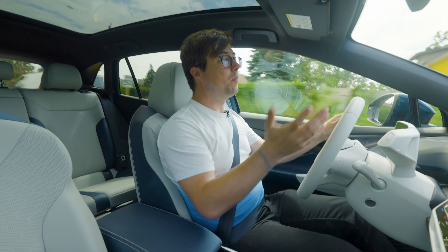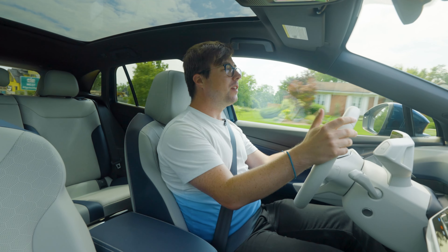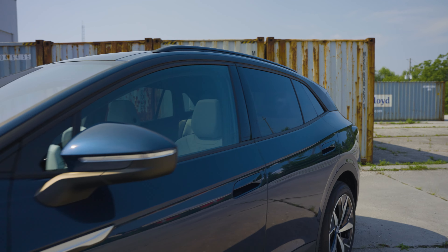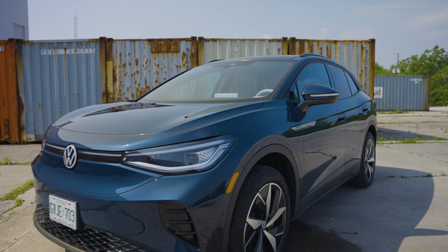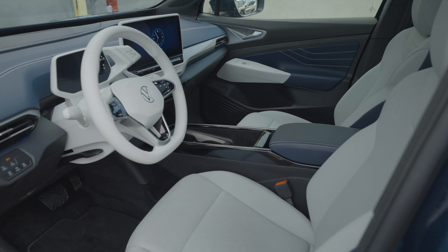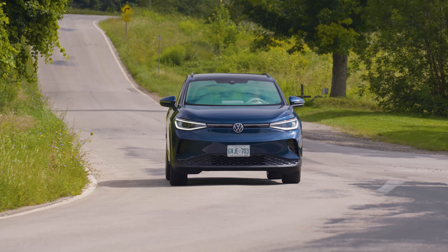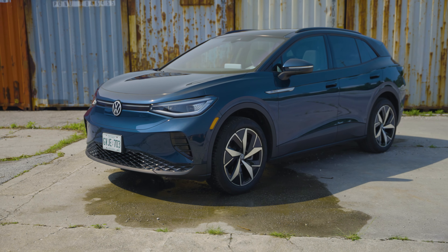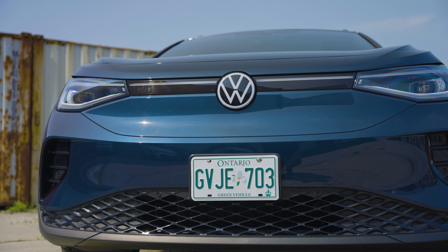We start with the German. The ID.4 showed up on the scene a few years ago to really usher in VW's electric push on this side of the Atlantic. For 2023, the German company moved production to a shiny new facility in Chattanooga, and with that move comes a few choice upgrades both inside and under the skin. The ID.4 has a very streamlined one-box shape, smoother than what you'd see with a Taos or a Tiguan.